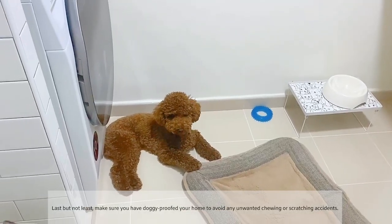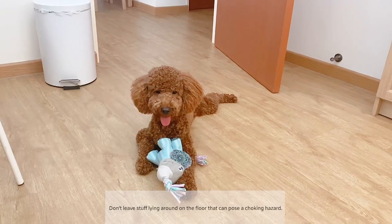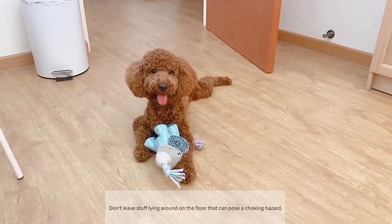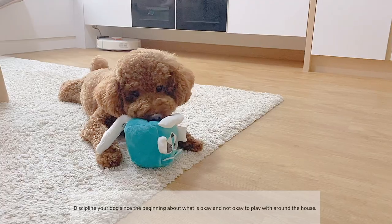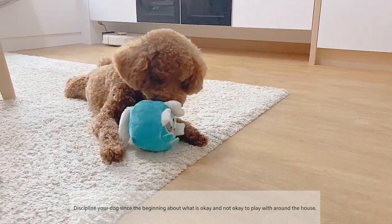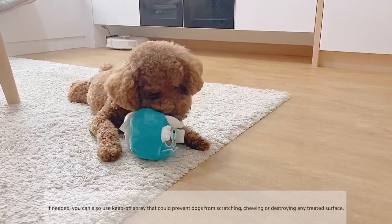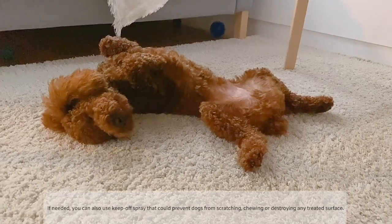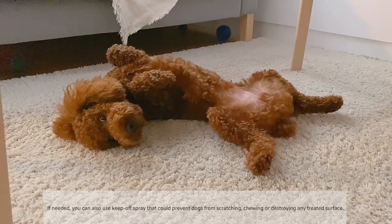Last but not least, make sure you have dog-proofed your home to avoid any unwanted chewing or scratching accidents. Don't leave stuff lying around on the floor that can pose a choking hazard. Keep any cords and plants out of reach. Discipline your dog from the beginning about what is okay and not okay to play with around the house. If needed, you can also use a keep-off spray to prevent dogs from scratching, chewing, or destroying any treated surface.